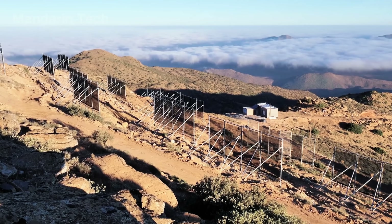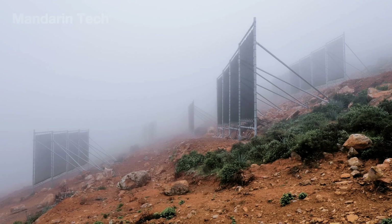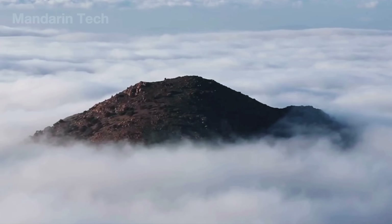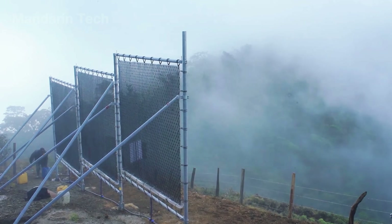From the fog-catching nets of Europe to the forests that grow in the deserts of Asia, technology is quietly rewriting the future of the world's driest lands — and that's just the beginning. See you on the next Mandarin Tech journey, where each story opens a new perspective on the power of humans and science.